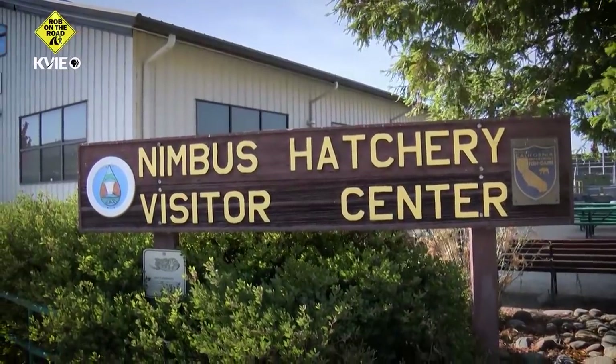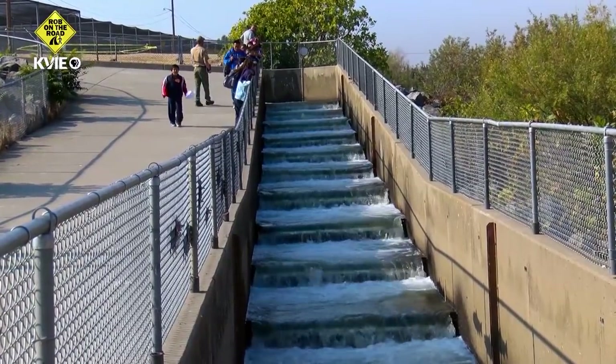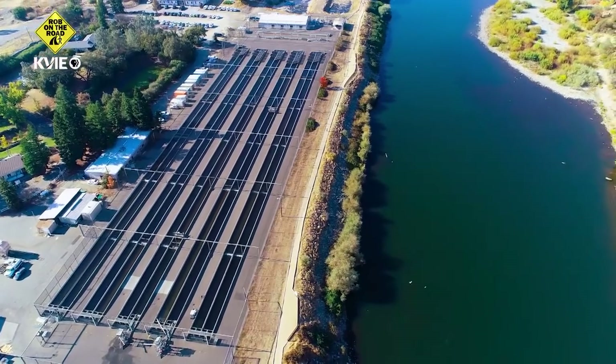Nimbus Fish Hatchery was established in 1958 to mitigate the impacts of Folsom and Nimbus dams on Chinook salmon and steelhead populations in the American River. Since then, millions of fish have navigated the fish ladder to the hatchery to spawn, and their eggs incubated for release back into the river.